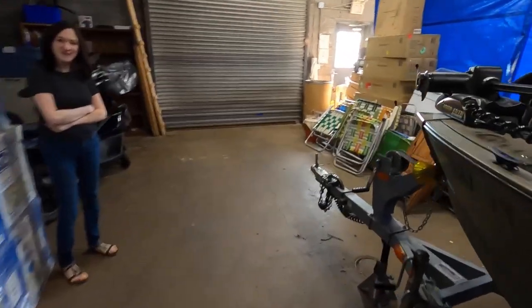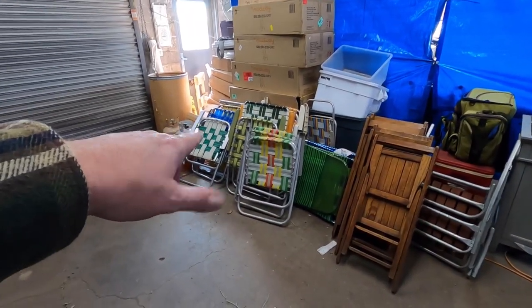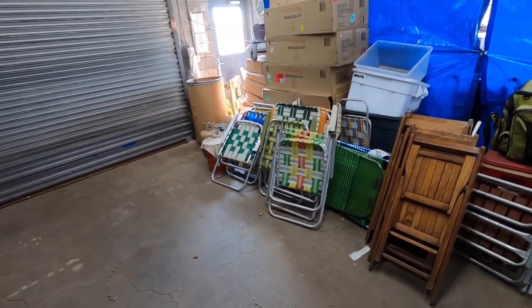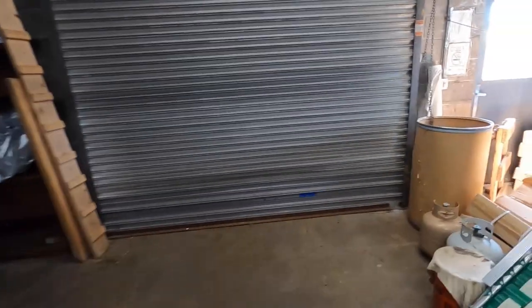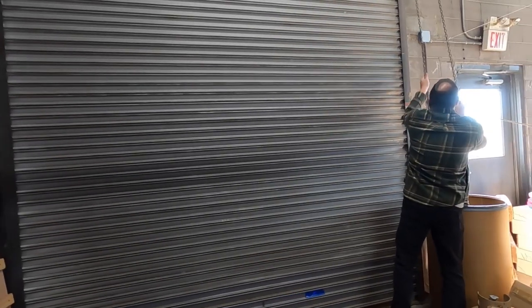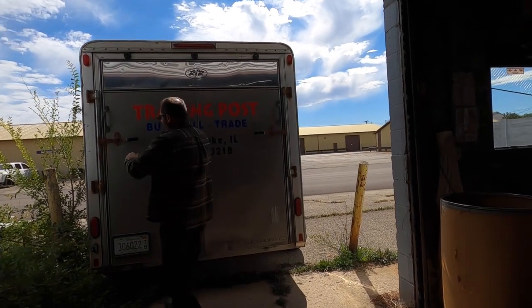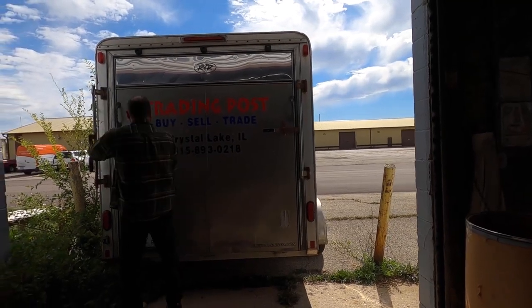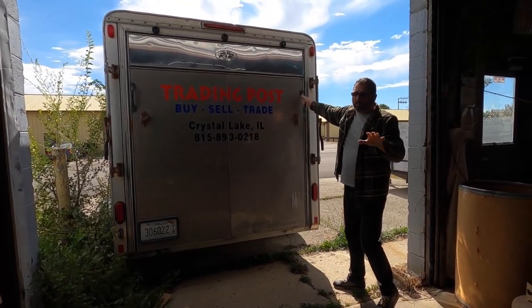Why am I hoarding chairs? Because I love these chairs — they're made out of teak, just the old-school kind. I probably have 12 of them at home and I love using them. Are you ready for this? Can you hear that cricket? The magic is about to happen.